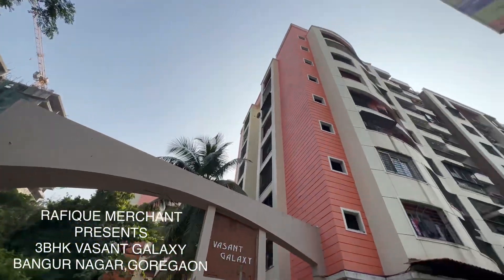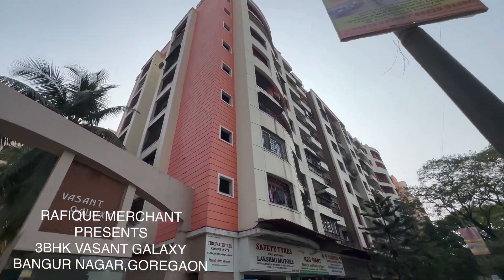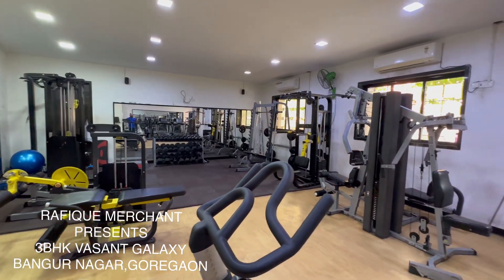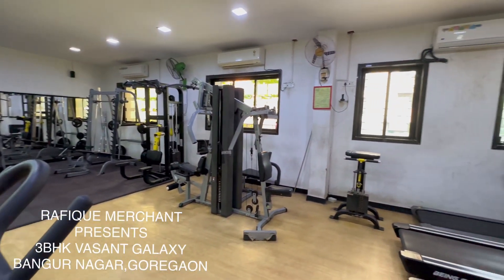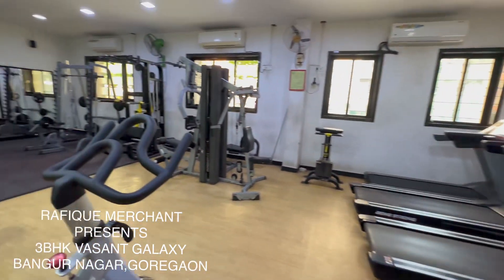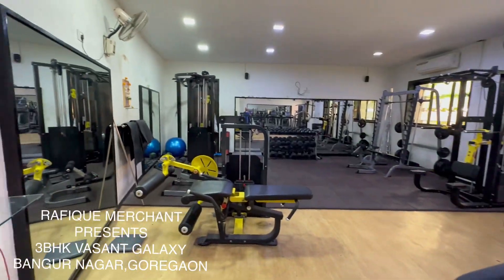Let's go in and have a look. About 8-story buildings and we are at Bangur Nagar. Work out in this wonderful gym with a lot of equipment for all your body parts, achieve your fitness goals — all very well maintained and fantastically placed.